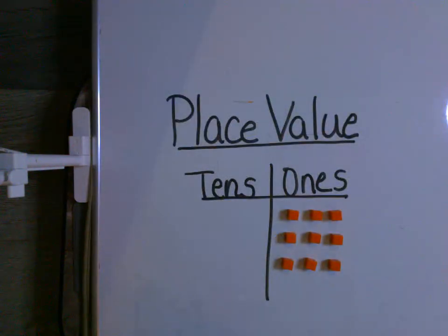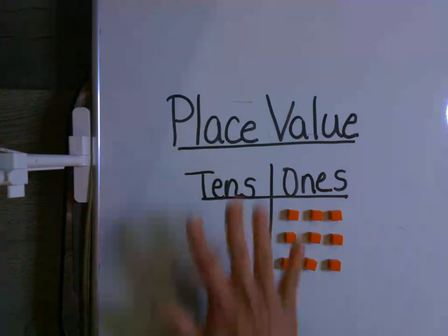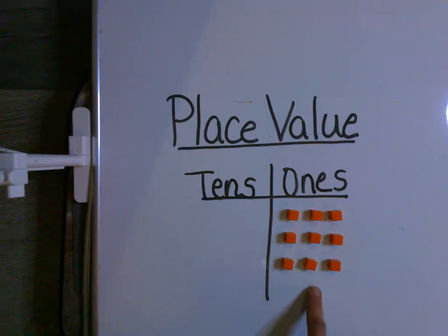Now, when we're looking at place value, that means the numbers you're looking at have a value to them — it's more than just looking at a digit. Remember, the tray can only hold nine. There's significance to that because when we're starting with place value, there's a tens place and a ones place. The tray only held nine because the highest value you can have in the ones place is nine.